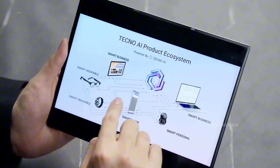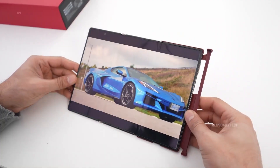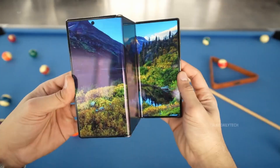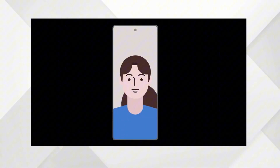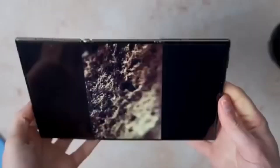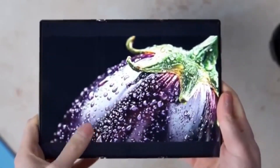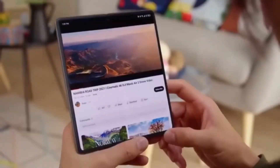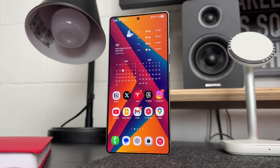The phone folds inward with two hinges, giving you three connected screens that open up to a 10-inch display. Basically, it's a tablet that fits in your jeans pocket. And if the leaks are accurate, it's also going to pack some serious power under the hood. Camera leaks suggest a 200-megapixel sensor with up to 100x zoom, which, if true, puts it right in the same class as the Galaxy S25 Ultra.